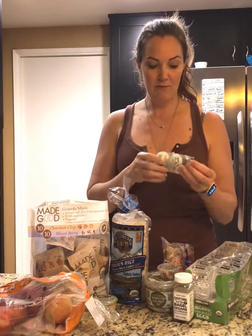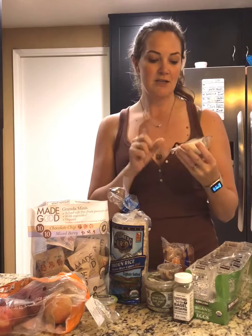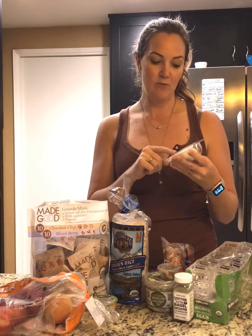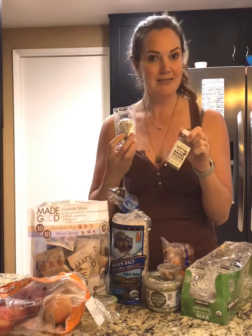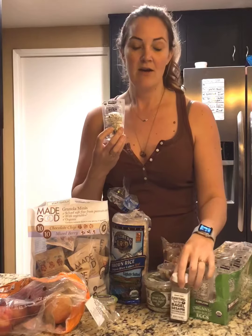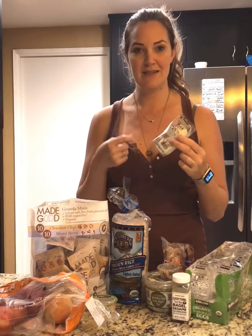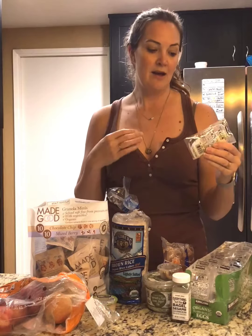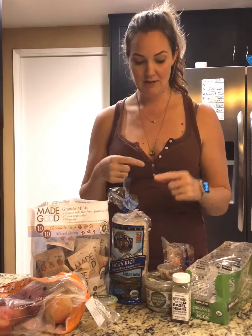One of my favorite easy snacks from Costco are these organic hard-boiled eggs — two eggs per pack, and one egg is 68 calories. I love to sprinkle a little bit of everything but the bagel seasoning from Trader Joe's, or a splash of hot sauce on top. It's a super easy, convenient snack in a great calorie range, very filling, and a lot of protein.